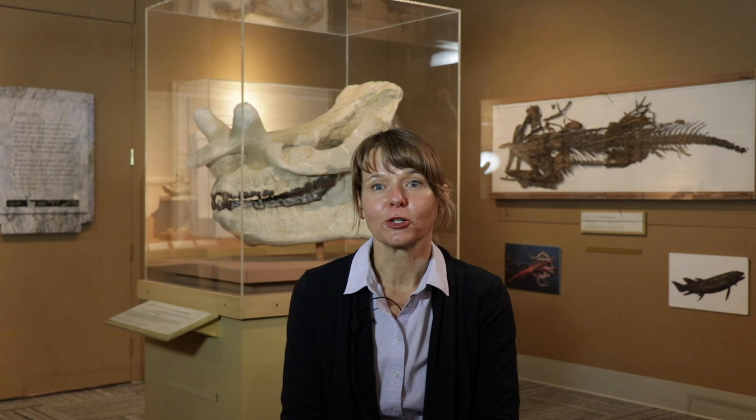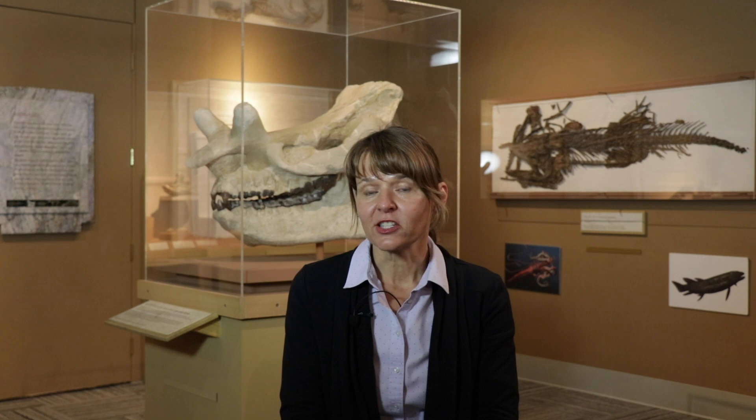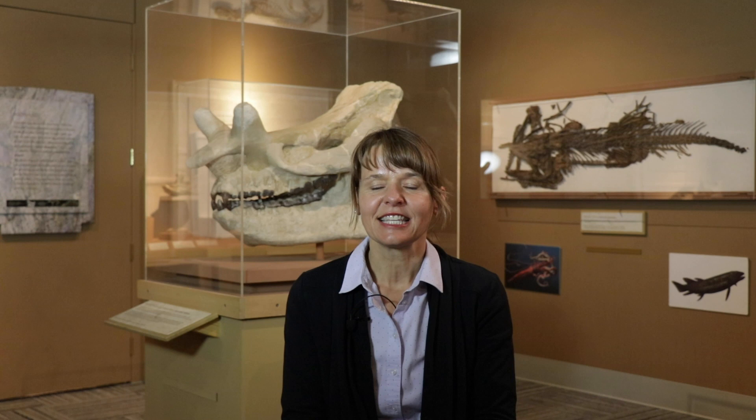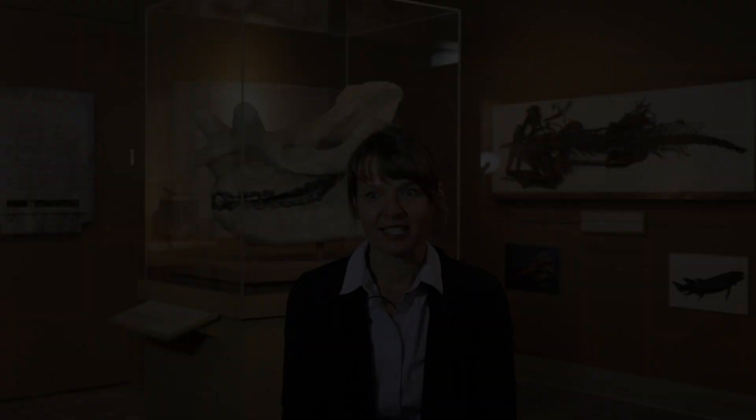Hello, my name is Jaylin Eberle and I am the Curator of Fossil Vertebrates at the University of Colorado Museum of Natural History. We are located in the Paleontology Hall at the museum right now. I am also a professor in Geological Sciences here at CU Boulder. I work on fossil mammals and paleoclimate, and most of my research is in the high Arctic region. I do a lot of work in the Canadian Arctic and in Alaska, so today I'm going to be talking to you about my research in the Arctic regions on fossil mammals.